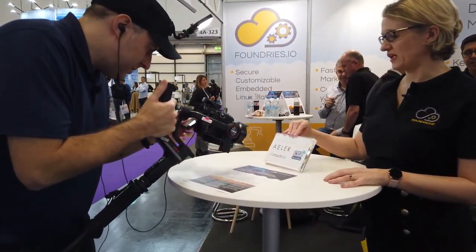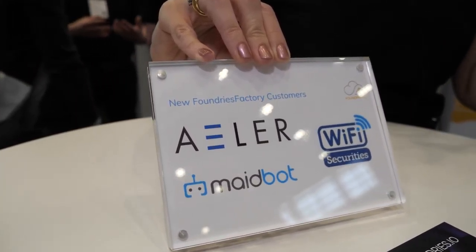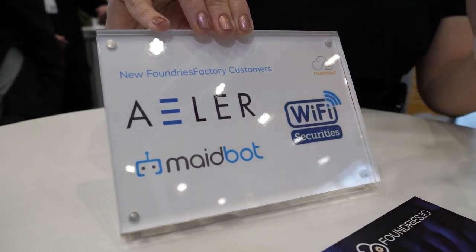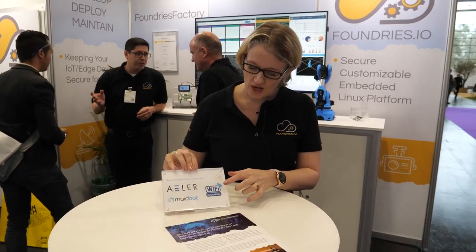We're really interested in helping small and startup companies all the way up to enterprise companies to get the benefits. This week we've had three new customers go public, all in very diverse different places. We have Ailer, who does a global freight product that allows you to track freight throughout the world. We have Madebot, with a really cool little robotic vacuum, and then Wi-Fi Securities, who are enabling public secure Wi-Fi spots. Very diverse companies working with Foundries. Also, Arm is using foundries.io products to help with their design start and CoreStone products, offering customers a very secure way of supporting those products.